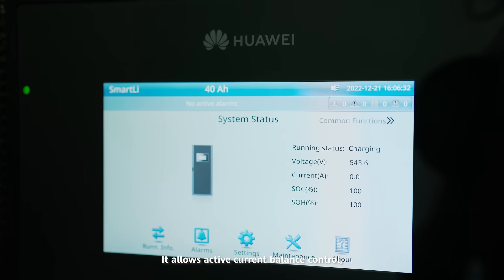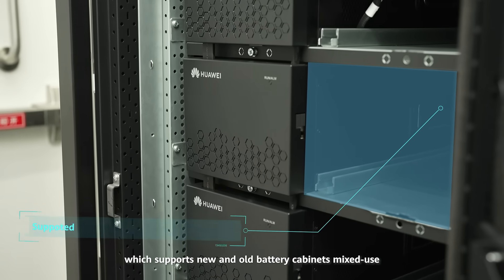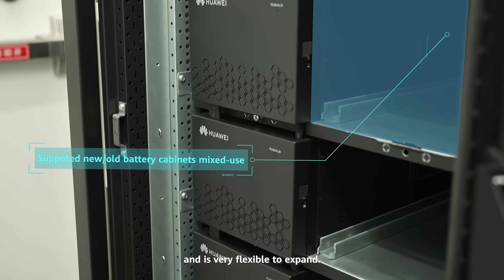It allows active current balance control, which supports new and old battery cabinets mixed use, and is very flexible to expand.